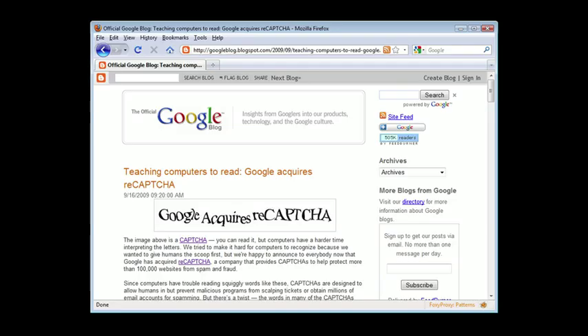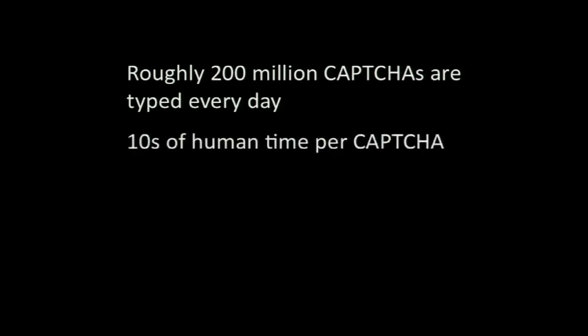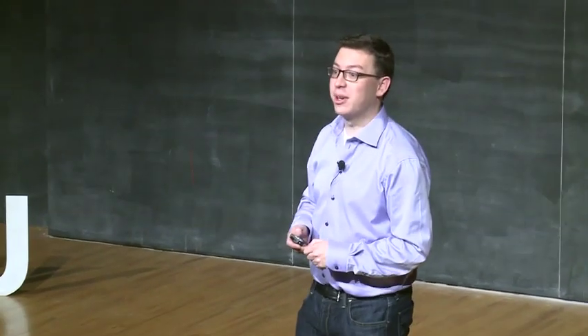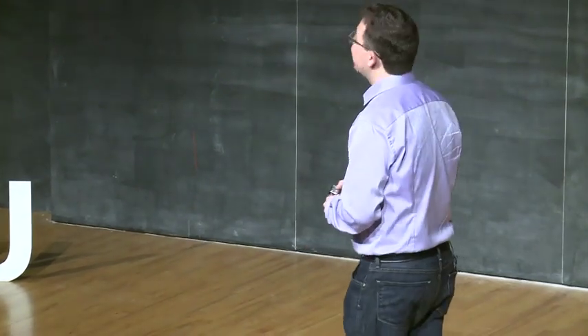So let me tell you what this project started. It turns out that approximately 200 million CAPTCHAs are typed every day by people around the world. When I first heard this, I was quite proud of myself. I thought, look at the impact that my research has had. But then I started feeling bad. Each time you type a CAPTCHA, essentially, you waste ten seconds of your time. And if you multiply that by 200 million, you get that humanity as a whole is wasting about 500,000 hours every day typing these annoying CAPTCHAs.